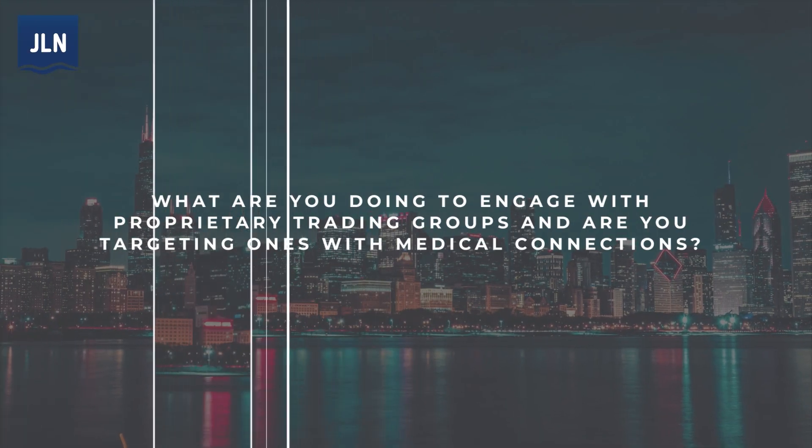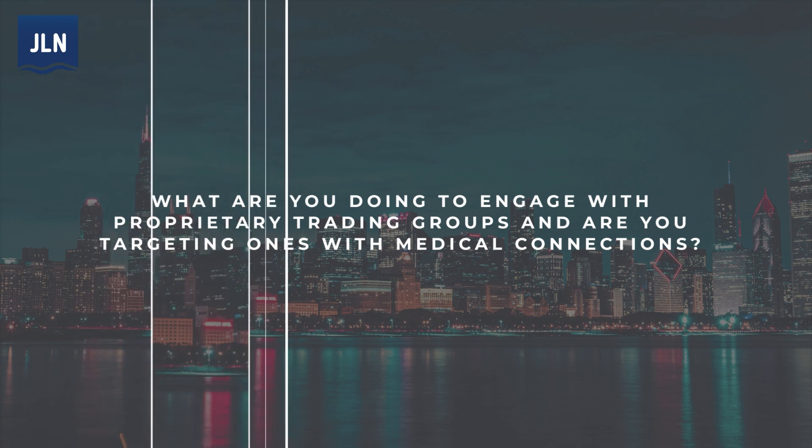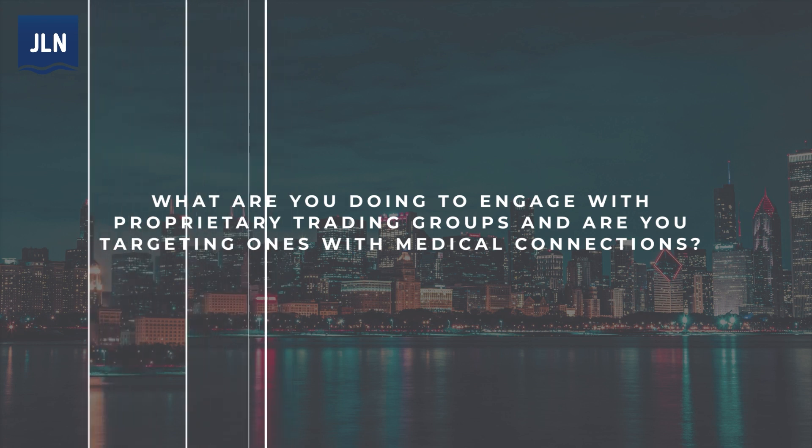What are you doing to engage with proprietary trading groups? Are you targeting ones with medical trading connections? Any trading firms that specialize in healthcare should be interested in this, based on our discussions. It is a new asset class — 20% of the economy that was not previously accessible. So we think we'll see broad interest.